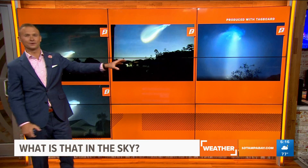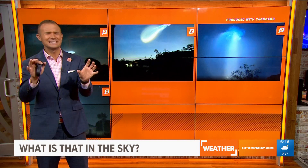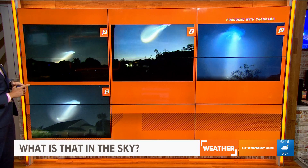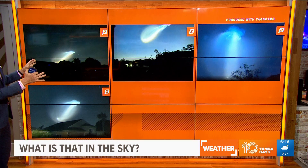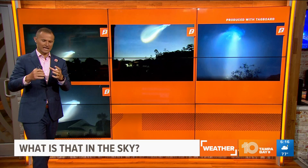I want to show you guys something — a lot of you are seeing this to the east this morning. Just an amazing view. This is from the Falcon 9 SpaceX launch about 30 minutes ago. We had an incredible launch right before sunrise, and these are pictures that you guys have been sending in.